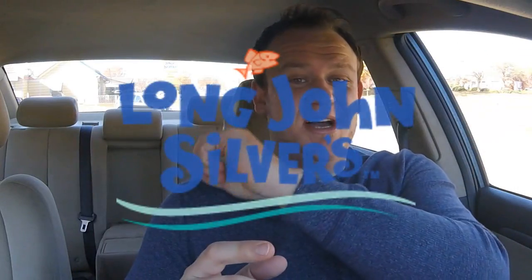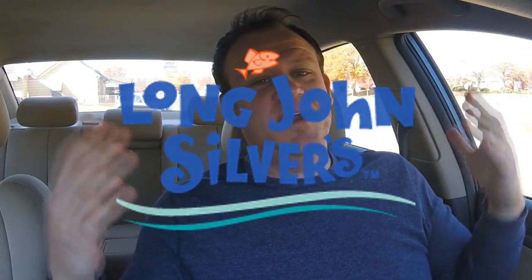Welcome back everybody to an all new Fast Food Pit Stops. I'm your host Justin. I'm here at Long John Silver's in Forest City, North Carolina.